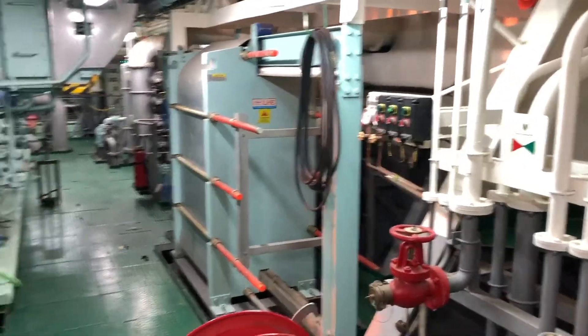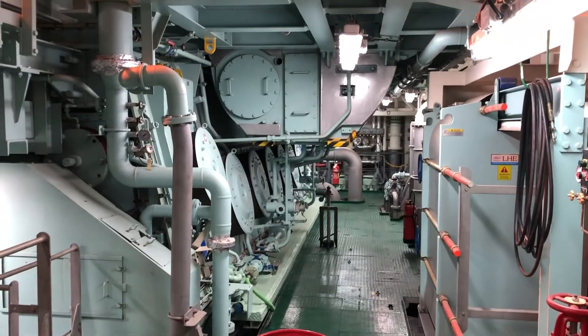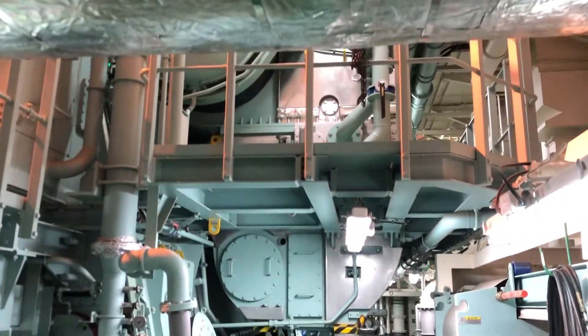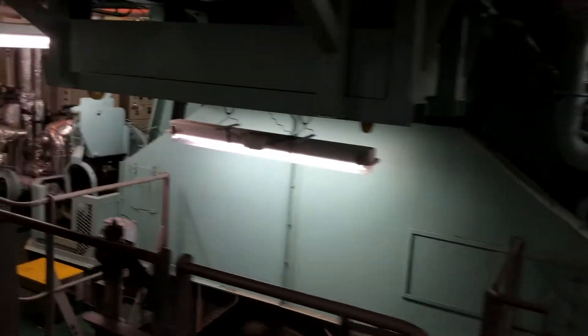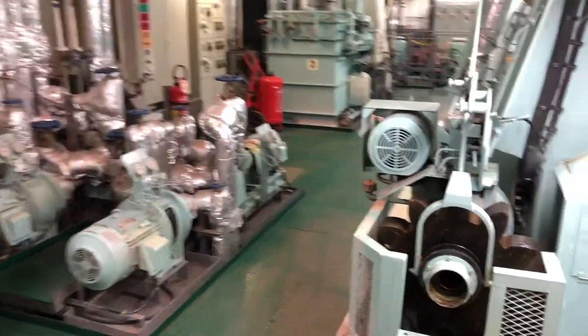Here we see the main engine lube oil plate cooler. In the center of the screen and up above we have one of the charge air coolers for the main engine. It acts to cool the pressurized hot air off the turbocharger before it gets fed to the engine.